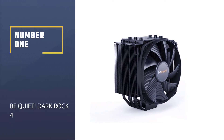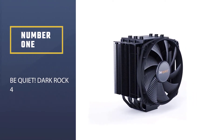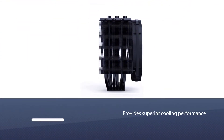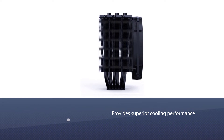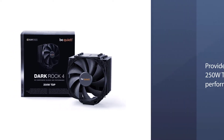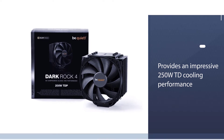Number 1 — Most Popular: Be Quiet Dark Rock 4. This cooler provides superior cooling performance and stays relatively quiet while doing so. The Dark Rock provides an impressive 250W TDP cooling performance, making it perfect for demanding workstations and overclocking systems.